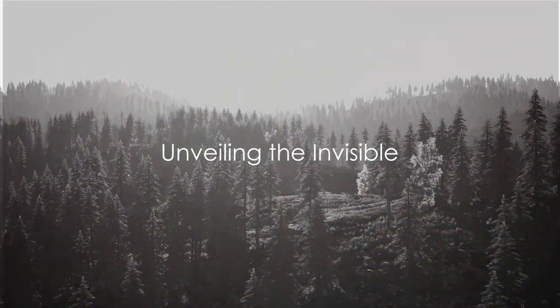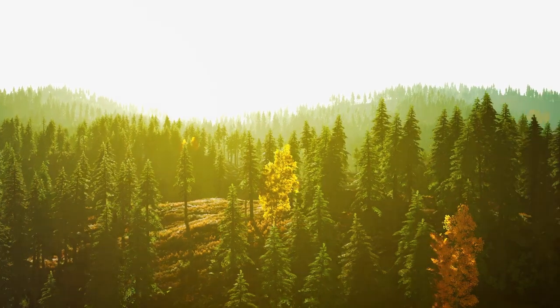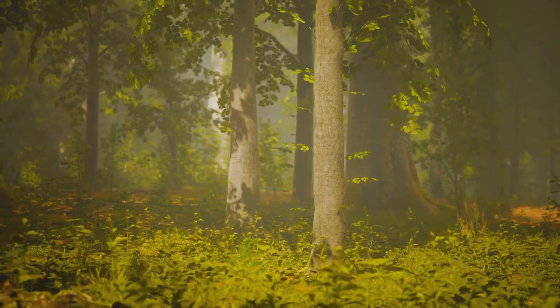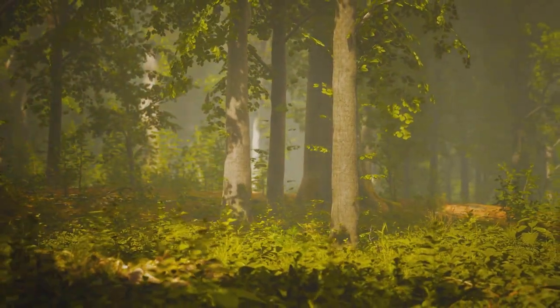Have you ever pondered the possibility of detecting an organism without ever seeing it? Welcome to the fascinating frontier of environmental DNA, or eDNA, a revolutionary field of science that's reshaping our understanding of the world around us, one genetic sequence at a time.